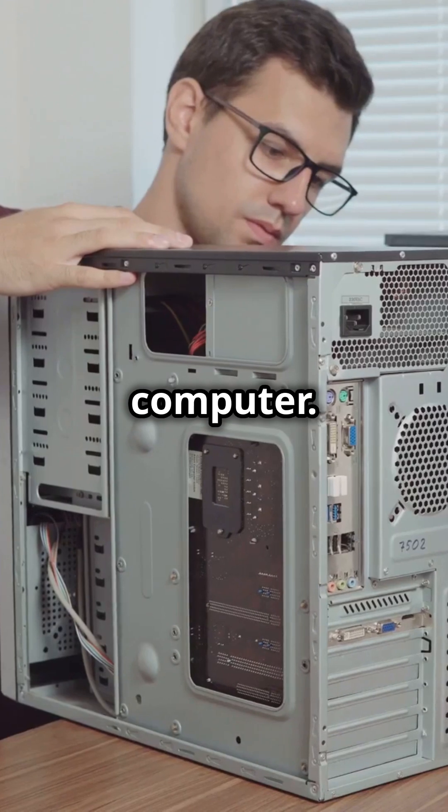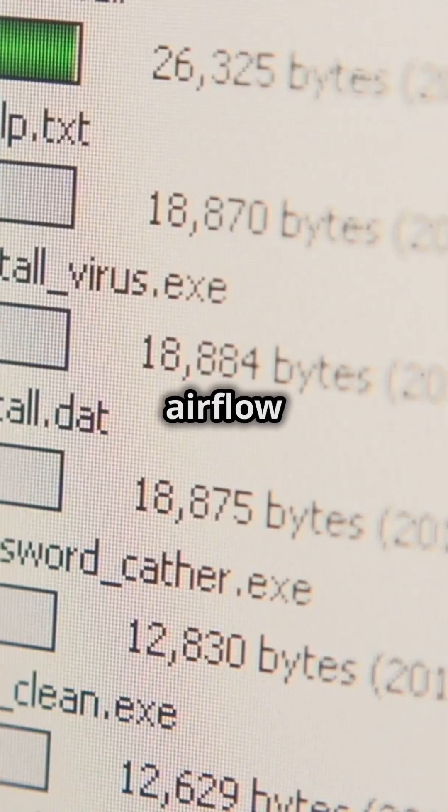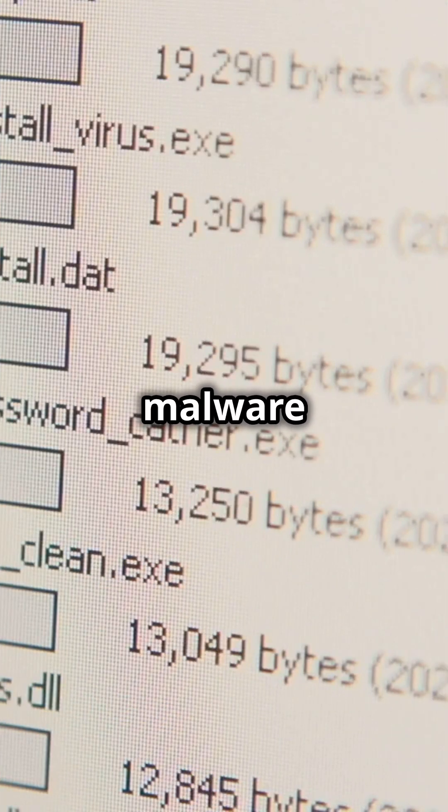Stay secure and physically clean your computer — dust those fans and vents for better airflow and cooling. Scan for malware and viruses using trusted antivirus software to keep your system clean.